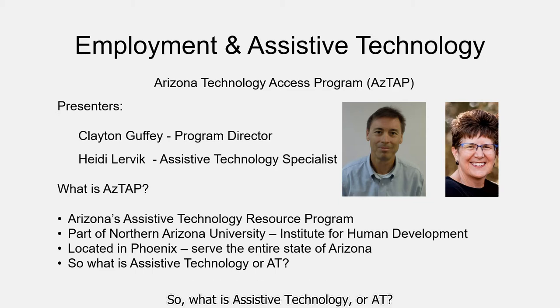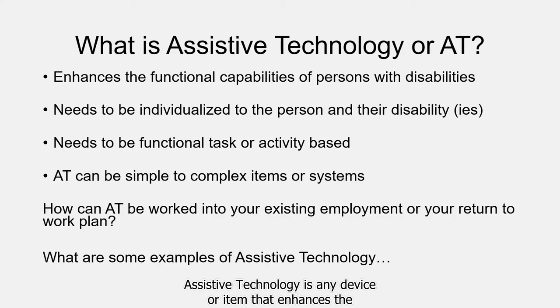So what is Assistive Technology, or AT? Assistive Technology is any device or item that enhances the functional capabilities of a person with a disability. It needs to be individualized to the person and their unique needs, and based on the specific functional task or activity that the person needs to complete or accomplish. It can encompass literally thousands of simple to complex items and devices.